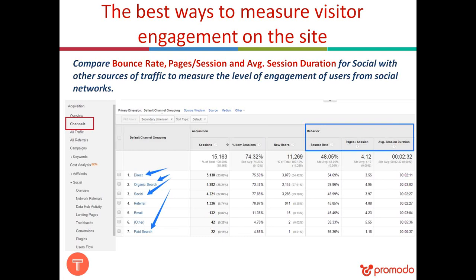Pages per session measures how many pages a user views — generally, the more the better. Average session duration reflects how long visitors stay on your site. We advise you to use the Channels report in Google Analytics and compare different traffic sources by these three metrics: bounce rate, pages per session, and average session duration. By clicking on 'Social,' you can see the breakdown by different social networks and find out which one sends you the most engaged audience.